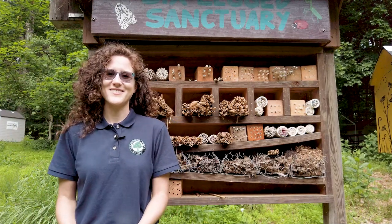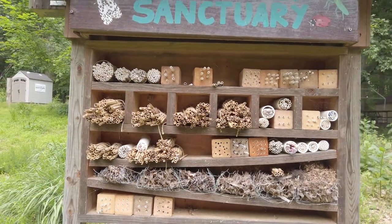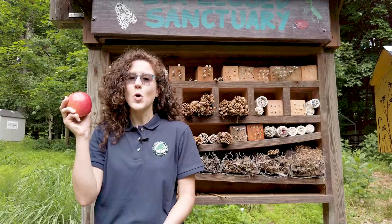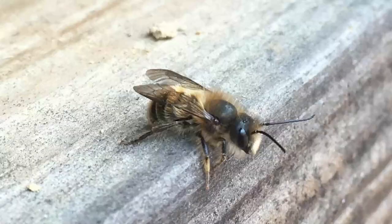Happy National Pollinator Week! I'm Alex and I'm a Volunteer Master Naturalist with Montgomery Parks. Today I'm at Brookside Nature Center taking care of the mason bees at the Insect Hotel. Have you ever heard of a mason bee? If you've taken a bite out of a crisp juicy apple or popped a plump blueberry into your mouth, then you've benefited from mason bee pollination. Today we're going to talk about what makes mason bees different from honeybees and why they're so important.